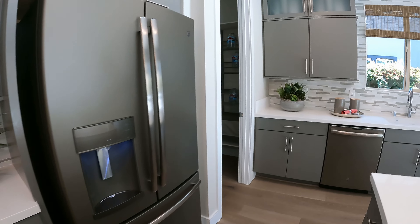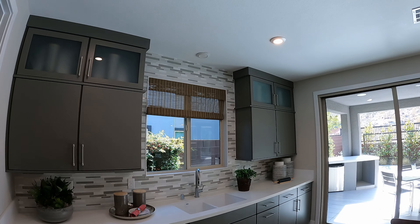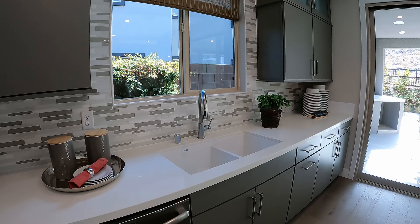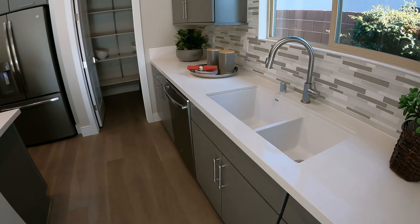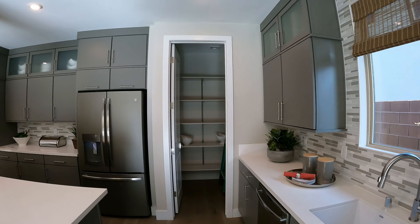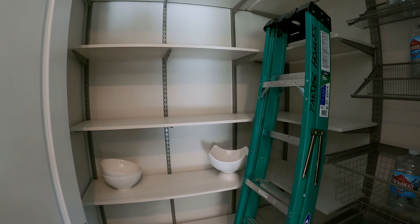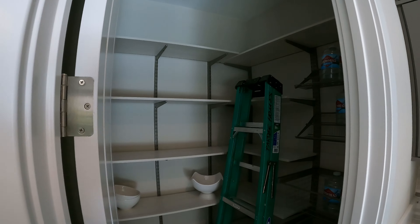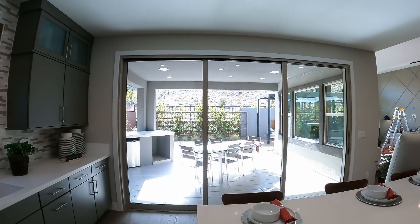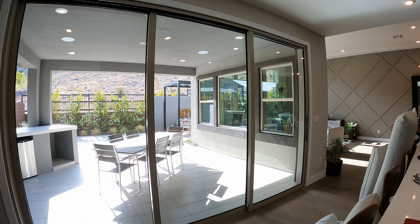Profile refrigerator and more storage and counter space. Got the Blanco side-by-side undermount. Got your pantry area — good size. Love the way they upgraded it. I love buying a model home — you get all the nice upgrades. Triple glass stacking slider. Let's head out back.